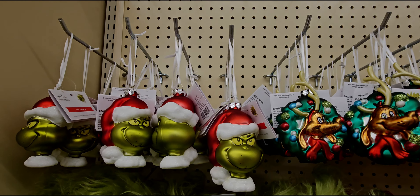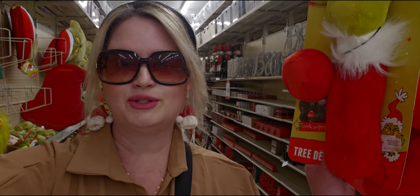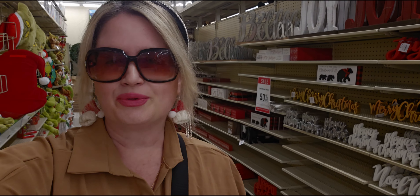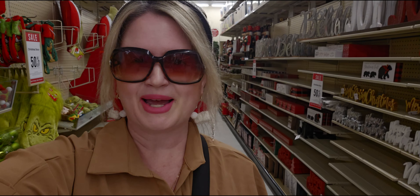All right, friends — I'm going to go ahead and close this video now because the store is closing soon. I'm definitely getting these two Grinch hands, and I'll be back soon to do another store walkthrough with you guys showing you all the Christmas items here. Thank you so much for being here — I'll see you all very soon. Take care and God bless — bye for now!